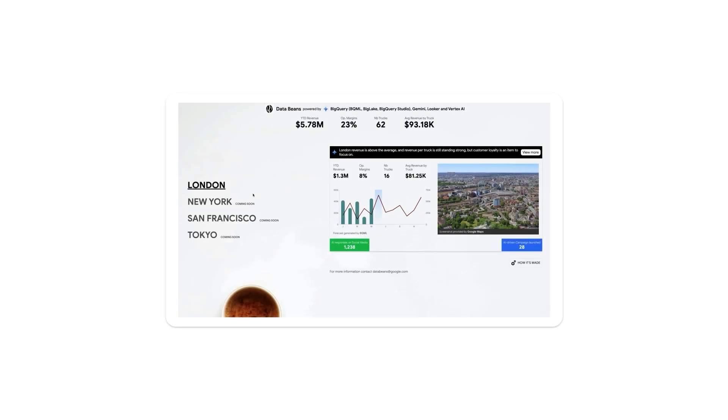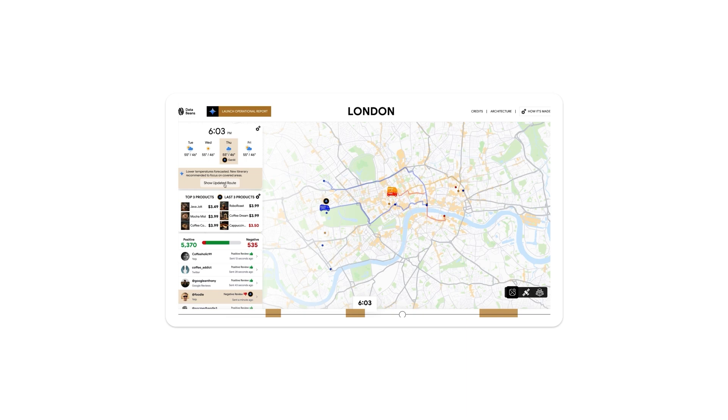They leveraged the combined power of BigQuery and Gemini and built a cutting-edge, GenAI-enabled application for Coffee on Wheels, a pioneering mobile coffee vendor. This application has multiple capabilities, helping Coffee on Wheels accelerate its journey toward becoming the food truck of the future.